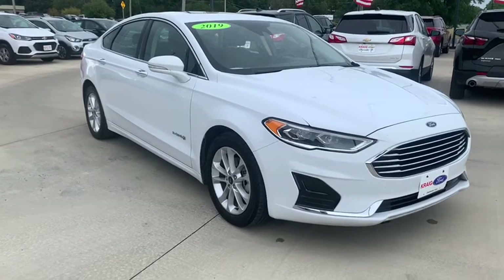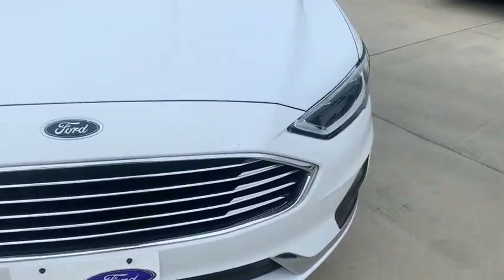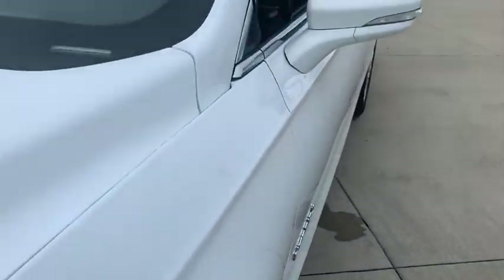Take a ride in the 2019 Ford Fusion Hybrid. You can have both impressive power and great economy in a Fusion. This vehicle has less than 45,000 miles.